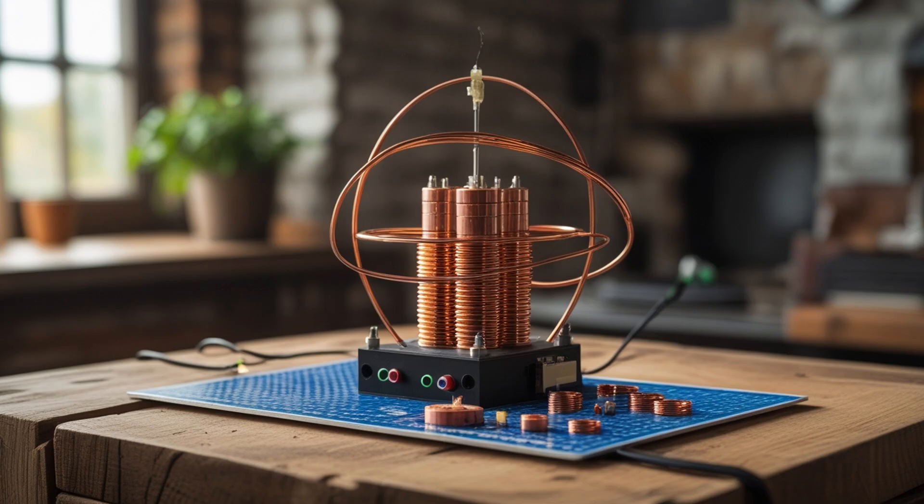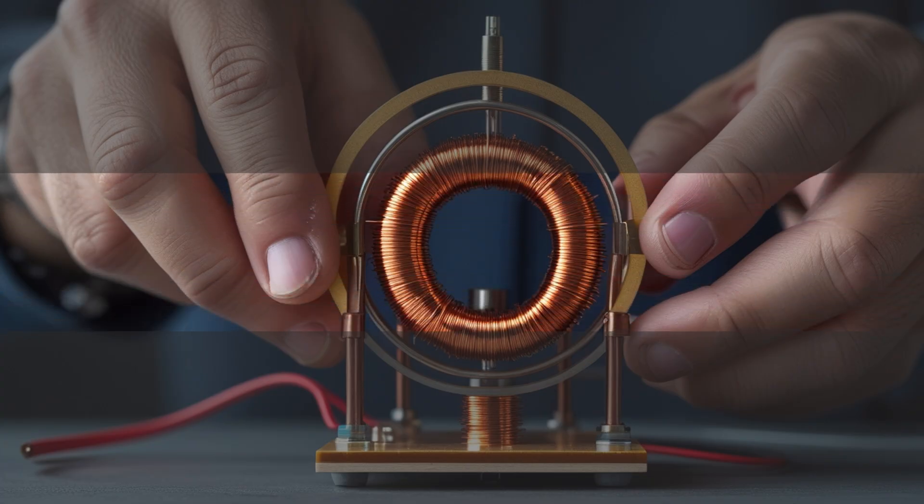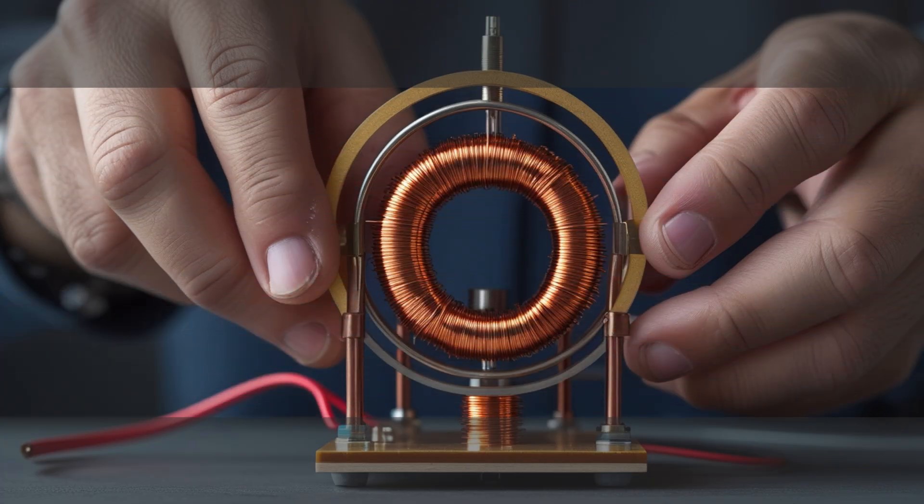And once the build began, I quickly realized how much more there was to this technology than what most people see online. The first thing I discovered was something few tutorials mention: resonance is everything. When the electromagnetic frequency of the coils matched the vibration of the magnetic field, something extraordinary happened — the current stabilized. It wasn't just voltage; it was energy harmony.